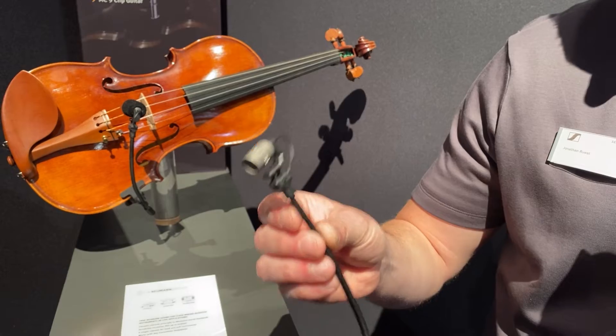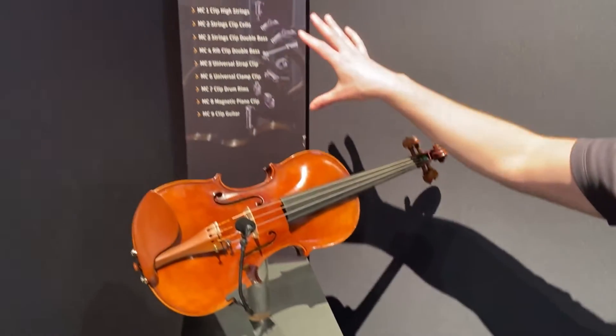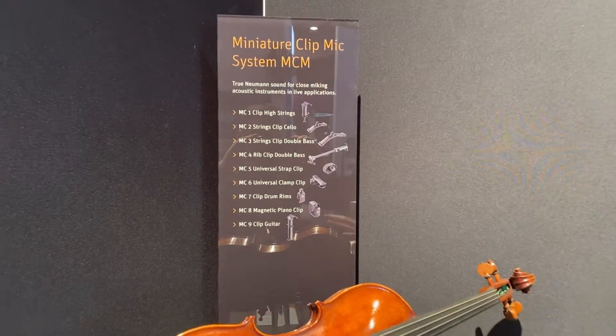What's really cool about this system is it comes with this little gooseneck. It's all set up on here, and as you can see — I don't know if you can see it on the video — we have a whole bunch of different clips.